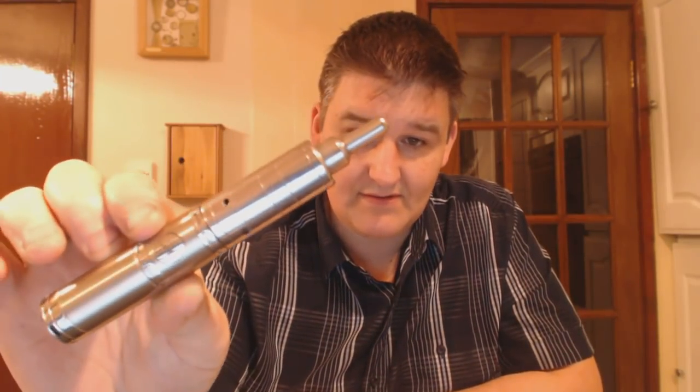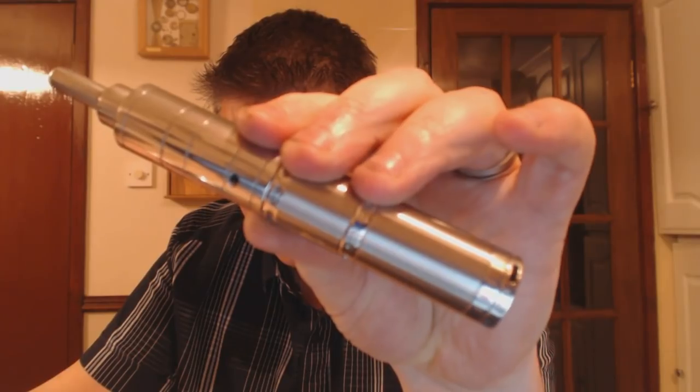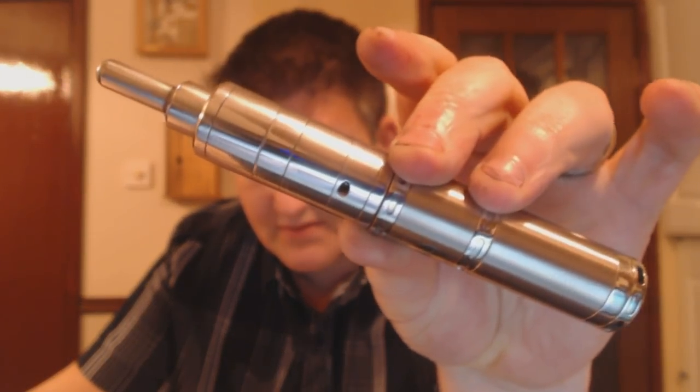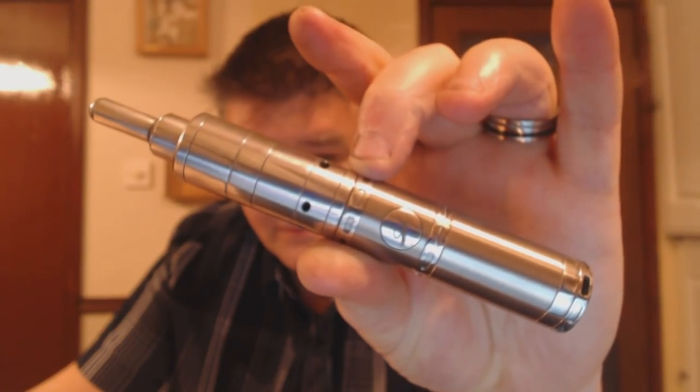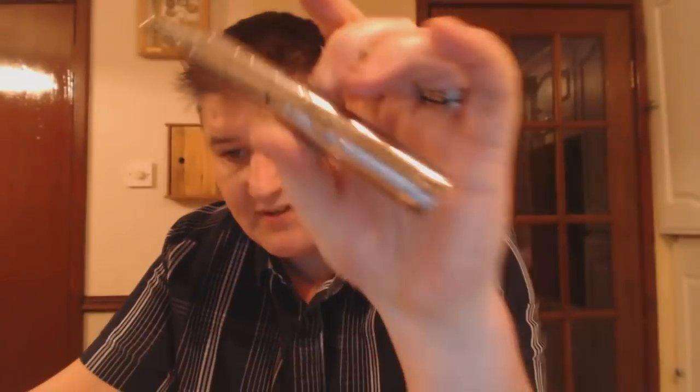Let's try the Kayfun on it — see what it looks like. Let's get a bit of focus here. Like that. Looks better with a standard 510 drip tip, I think. It's nice — oh, very nice.